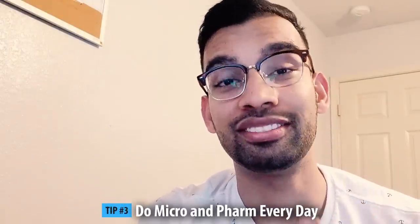Speaking of micro, tip number three is to focus some time every single day on micro and pharm. These are the two topics that most students need a lot of repetition to nail down, may not be well taught in their medical school curriculum depending on where you go, and honestly can trip you up the most on step one. But if you do focus your time on mastering them by doing a little bit every single day, I promise you your grades are going to be much more likely to be higher than your peers and get you in that 250–260 range.